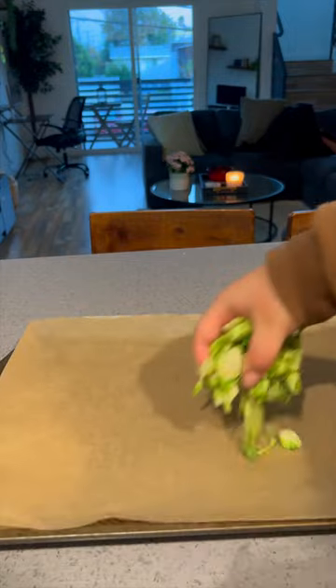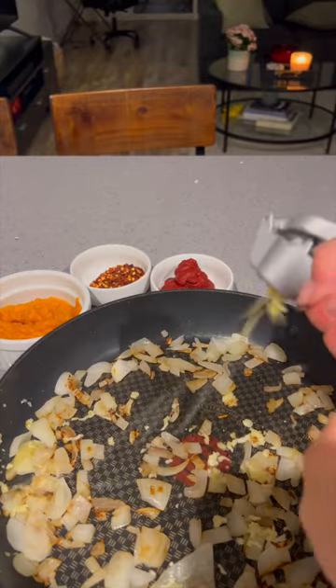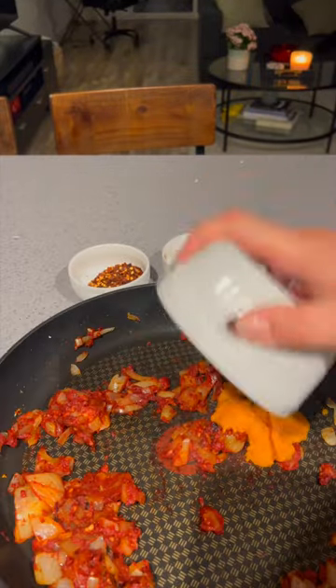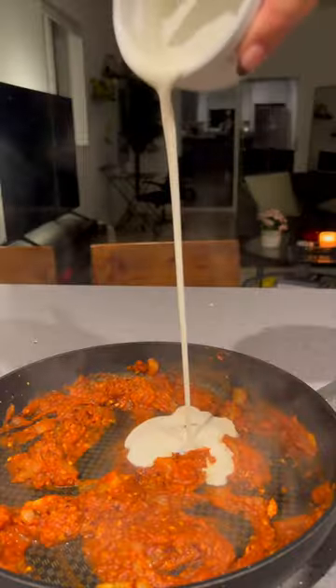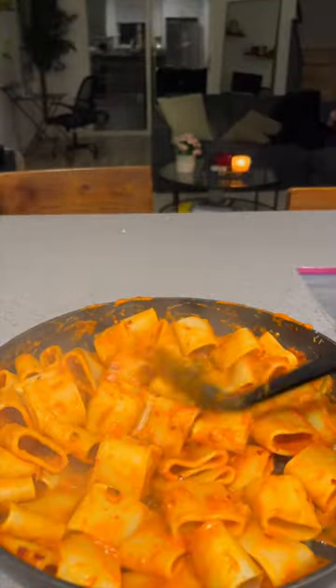I ended up skipping lunch because I was so full from breakfast. So for dinner, I made Brussels sprouts and rigatoni a la vodka, but with pumpkin added to it. It didn't really change the flavor too much, but it felt fall vibes and kind of added a creaminess to this pasta. It was really good.